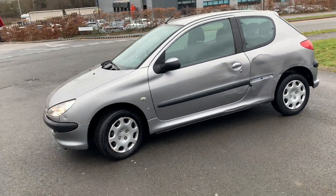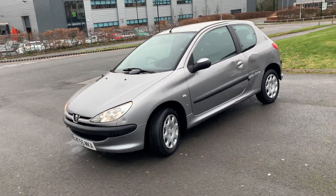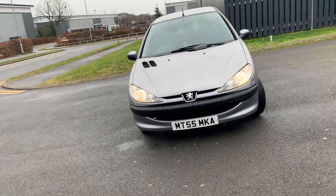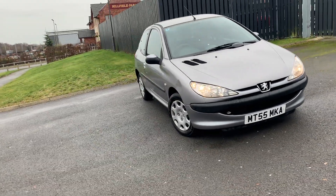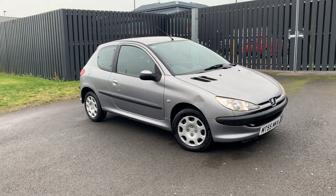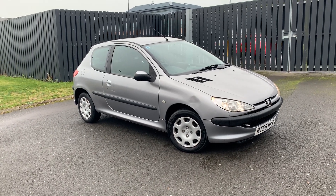It has part service history. There are receipts for a cam belt, a recent service, and it looks like it's got two new Yokohama tyres on the front. So a cheap little runaround for someone who wants it maybe as a first car. Like I say, it's not something that we'd normally retail but it's too good for the auction.